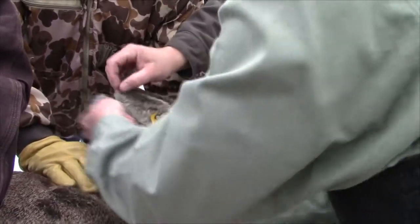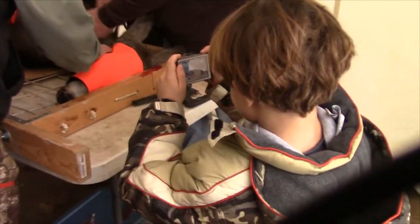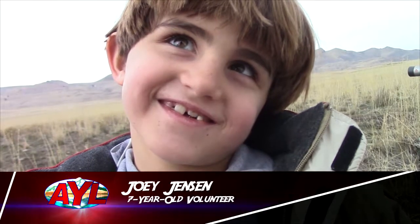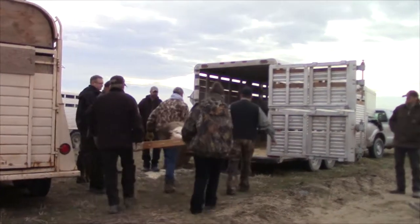The deer seem to be in great shape — it's been a mild winter with plenty of feed. Each gets a radio collar so their movements can be tracked. The youngest volunteers, including 7-year-old Kimber McFarland and Joey Jensen, are duly impressed. 100 deer will be captured, processed, and moved in horse trailers to their new home in southern Utah.